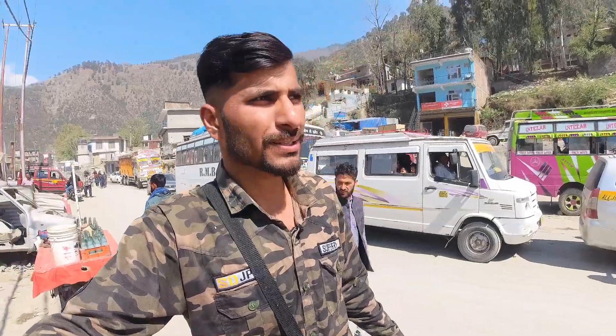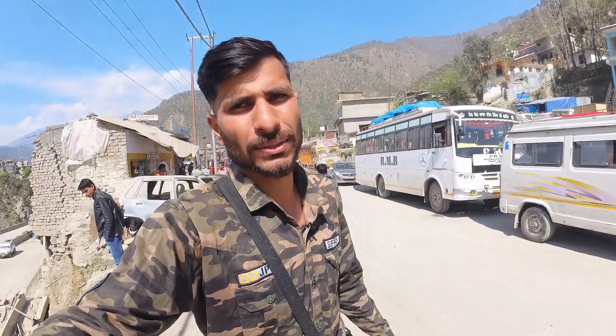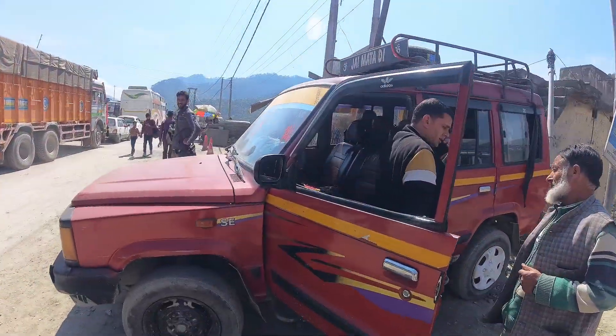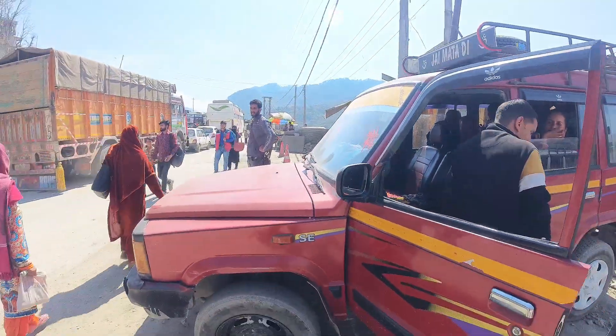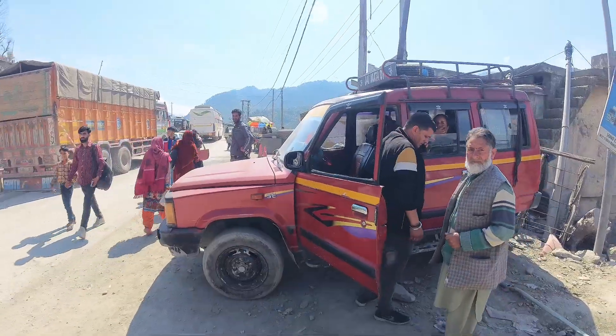I am going to show you the latest visuals. Now we are going to this car and here we are going to the front. Here is a local passenger car, going to the forest, on the Jammu-Srinagar National Highway.